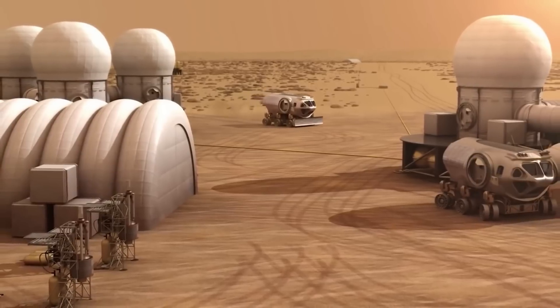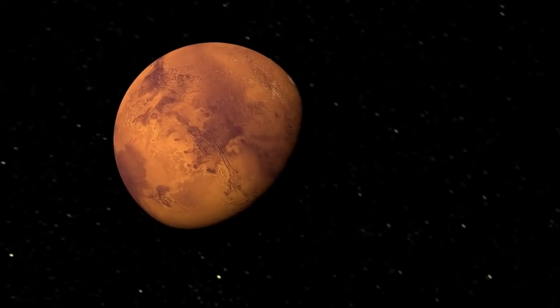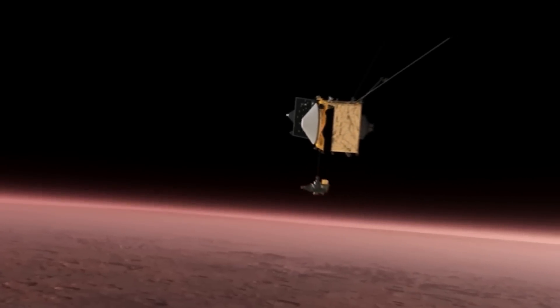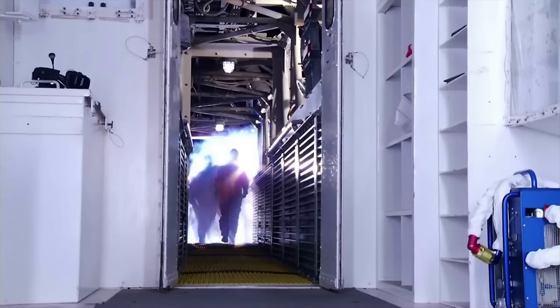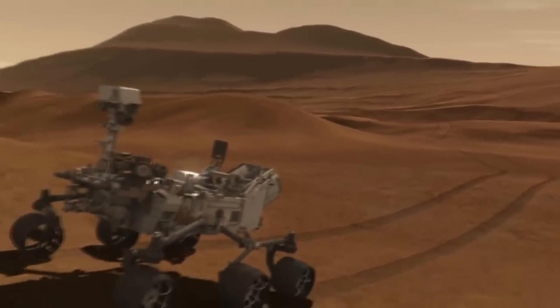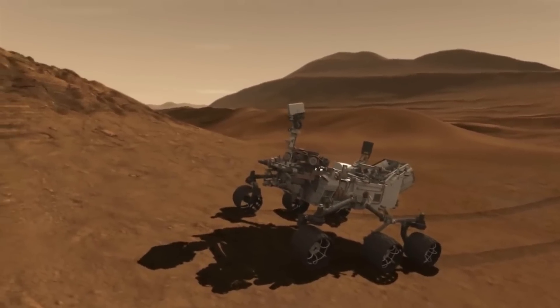MOXIE's first run was conducted on April 20th, 2021, and was the first man-made oxygen production on Mars. On August 18th, 2021, a test was conducted to optimize oxygen production purity by varying flow and pressure across the stack cells. A detailed flow sweep during the warm Martian day was also conducted during one of MOXIE's most recent tests on February 18th, 2023.